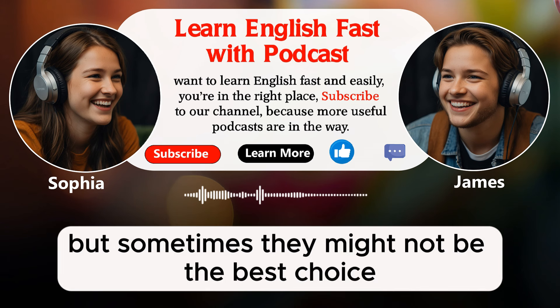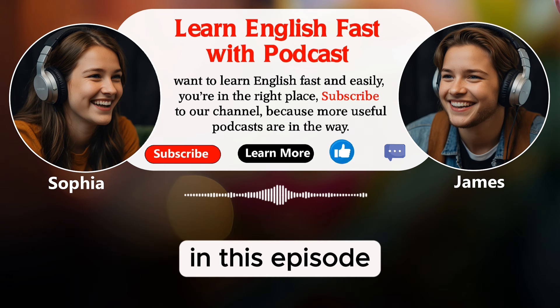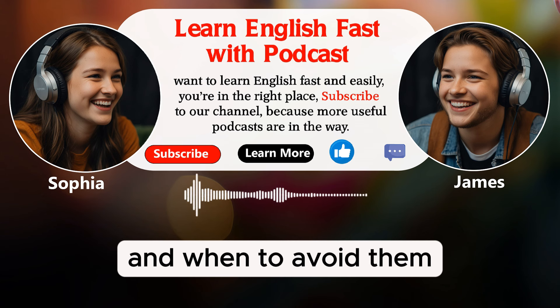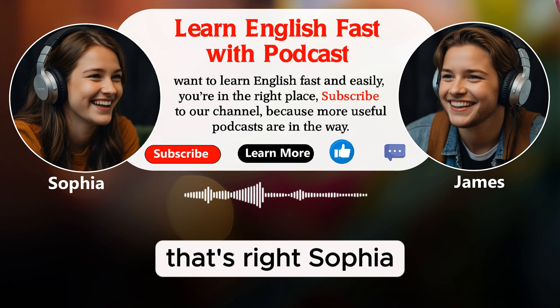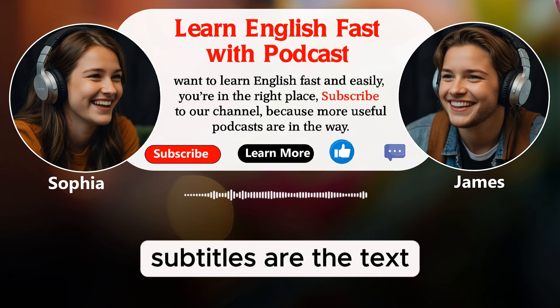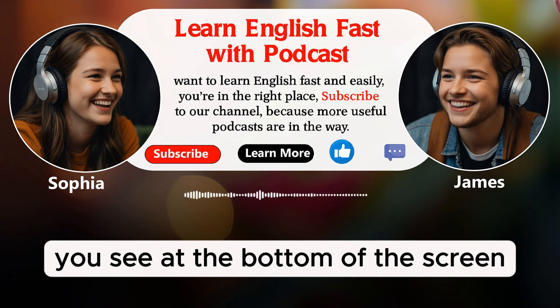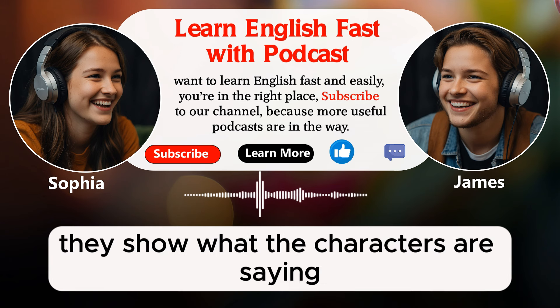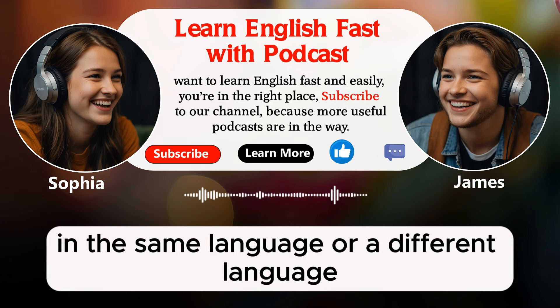But sometimes, they might not be the best choice. In this episode, we will talk about when to use subtitles and when to avoid them. Let's start with the basics. What are subtitles? Subtitles are the text you see at the bottom of the screen when you watch a movie or a TV show. They show what the characters are saying in the same language or a different language.